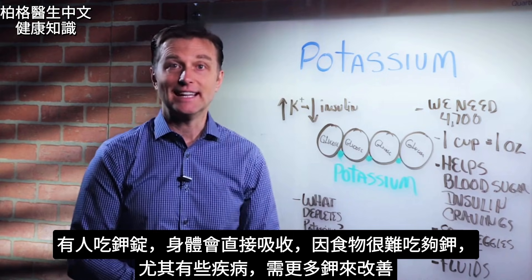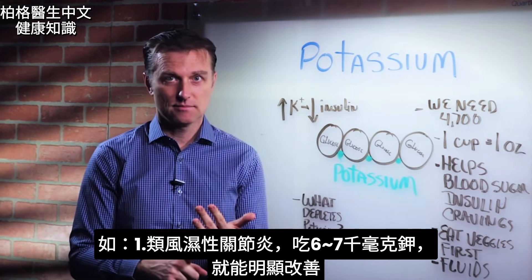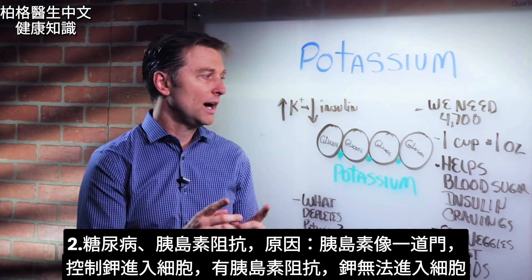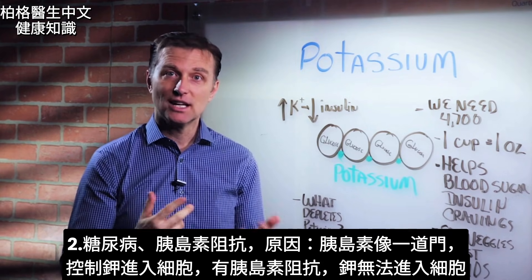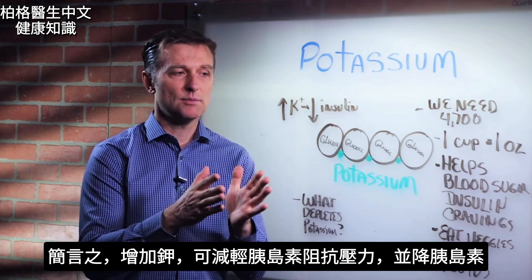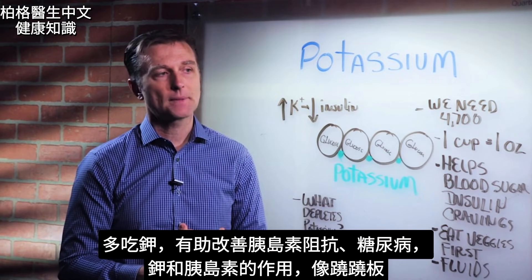A lot of people supplement potassium because it's hard to get enough from diet alone. In certain conditions, you need more potassium. One is rheumatoid arthritis — if you go up to 6,000 or 7,000 milligrams, you can really put those symptoms in remission. Another is diabetes or insulin resistance, because insulin is like the door that allows potassium into the cell. When you have insulin resistance, you can't pull potassium into the cell. If you increase potassium in the diet, you decrease the stress on insulin dysfunction and decrease the need for insulin.